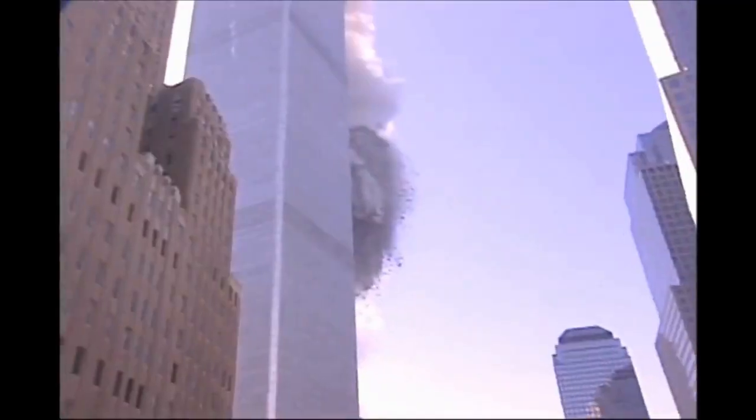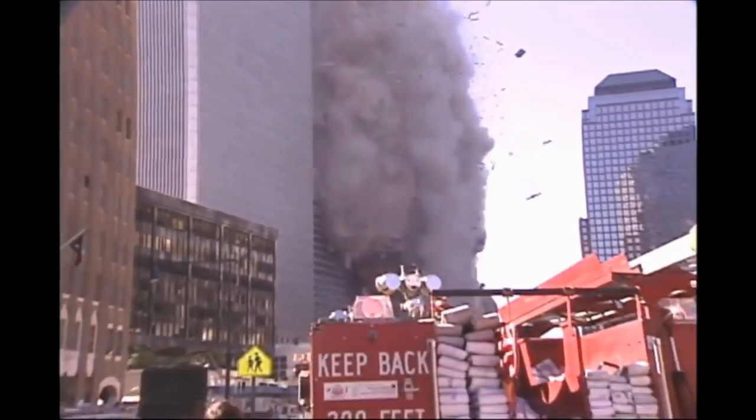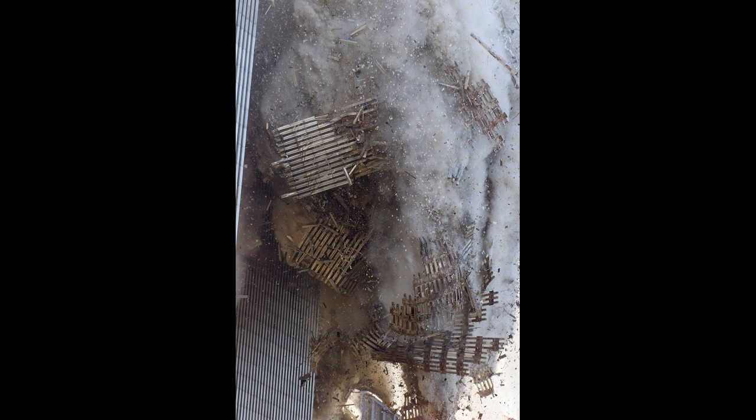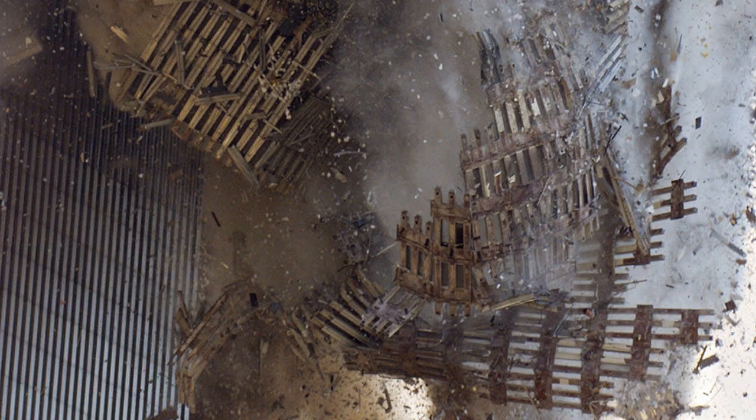These walls were not encased in concrete, and as we will see, the bare steel is visible — no drywall, no gypsum. This is a photo taken of the debris as it fell. The incredible volume of dust begins to become more apparent, as does the fact that these are in fact steel members that are falling.